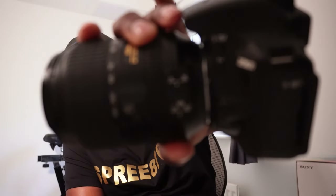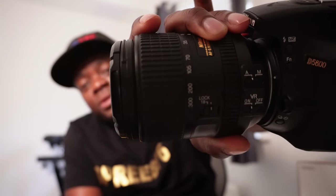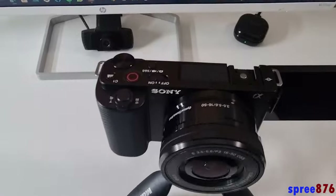You see it gives you that focus on the actual subject and then blurs the background. It focuses on whatever subject is in front of it. This is one of the reasons why I got this camera. I really do love it — it's an amazing piece and there's so much to it.